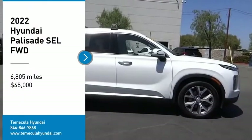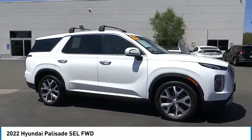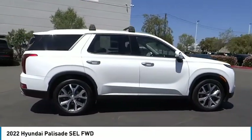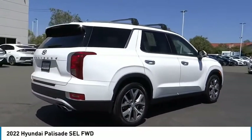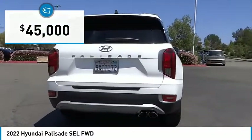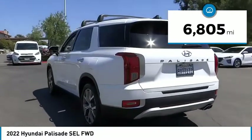We are pleased to show you the 2022 Palisade. The Hyundai Palisade includes loads of interior room, third row seating, and a stylish exterior. Throw in all the additional technology features and your family will be thrilled to ride around in style. It is priced below $45,000 and this vehicle has less than 7,000 miles.